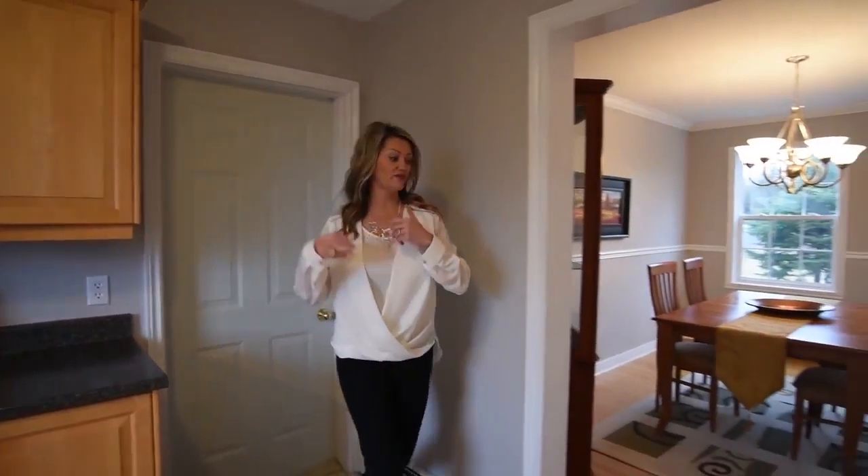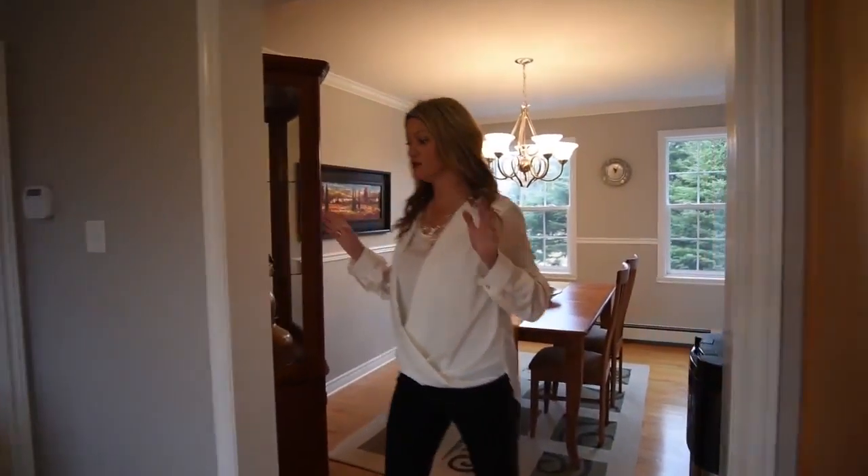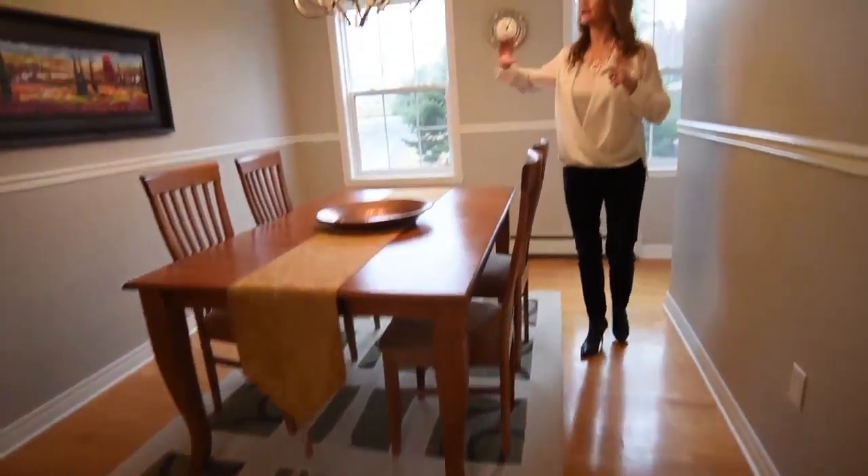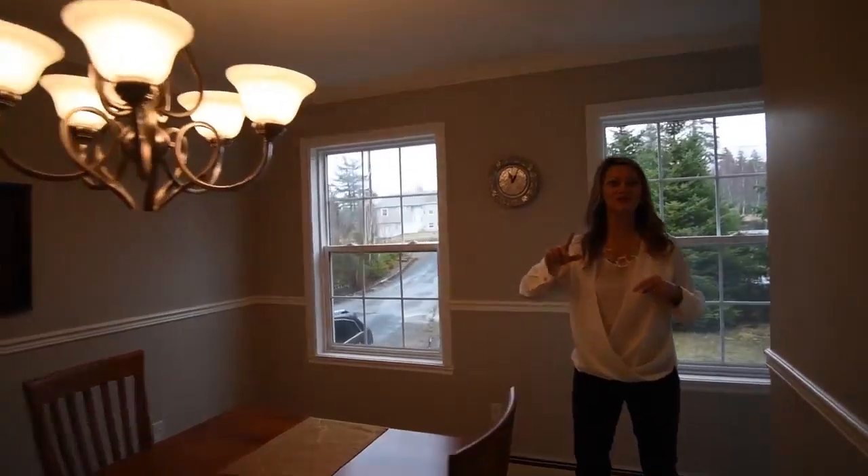Off the garage we have the dining room. Again, it's been freshly painted. We have some beautiful hardwood floors and lots of natural lighting. Let's go upstairs so I can show you more.